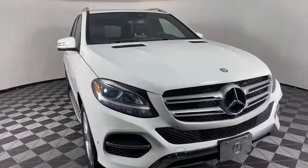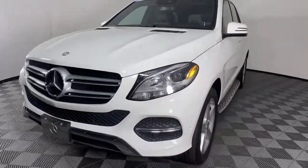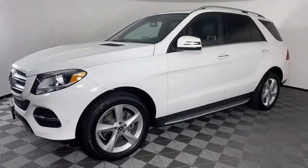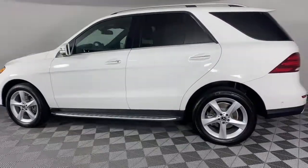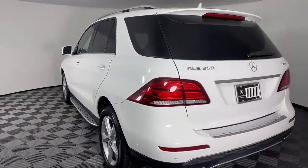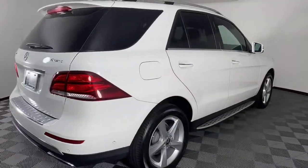Look no further than the 2017 Mercedes-Benz GLE. This vehicle is an outstanding buy with fewer than 40,000 miles on the odometer. This meticulously crafted GLE SUV delivers confidence through safety, pleasure through luxury, and pure delight through powerful performance.